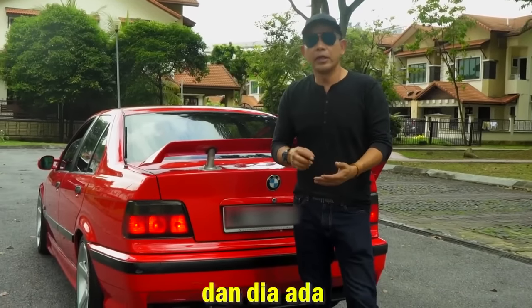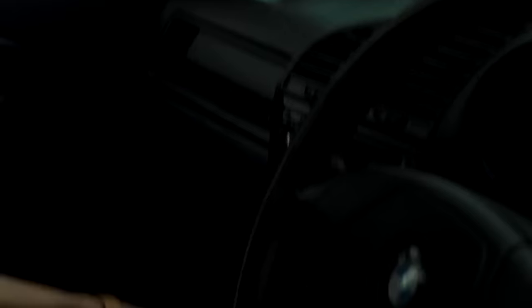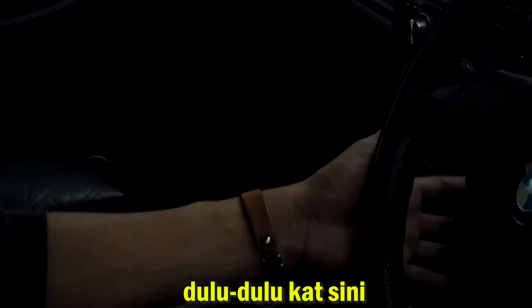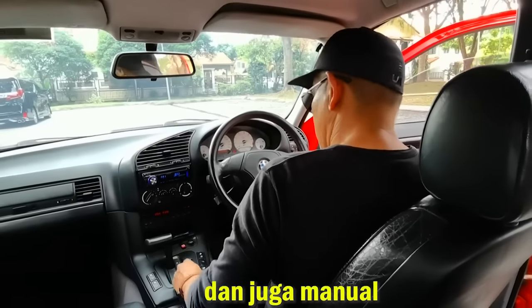Dia ada biasa dan dia ada sports. Aku dah pasang dia ada manual. Dia automatic, tapi dah ada manual punya ni. Sekarang manual kat sini — tolak, tarik, tolak, tarik. Jadi kita boleh bawa ekonomi, sport, dan juga manual.